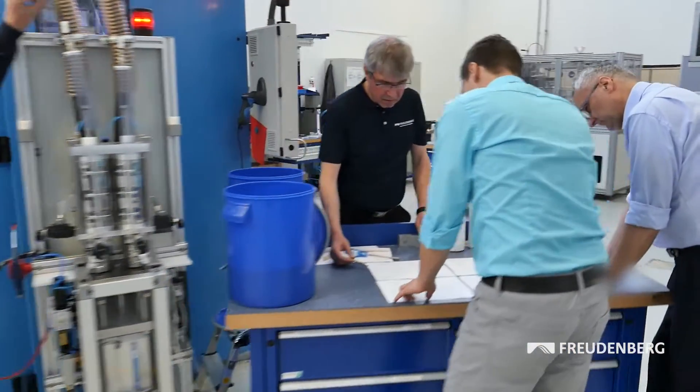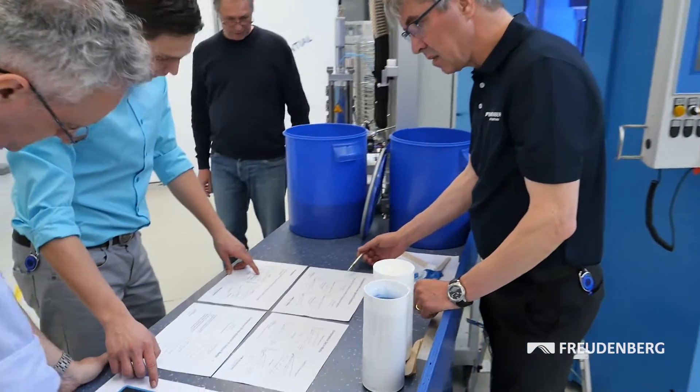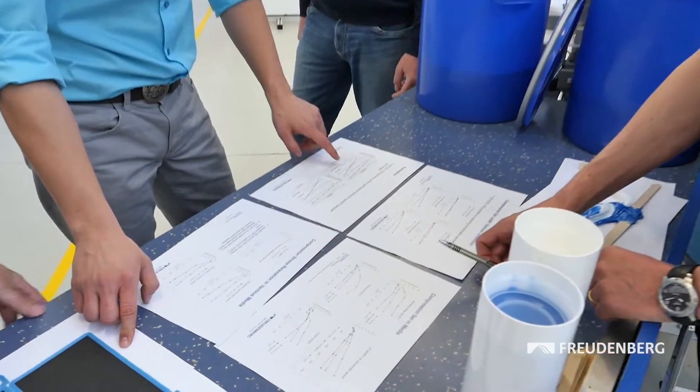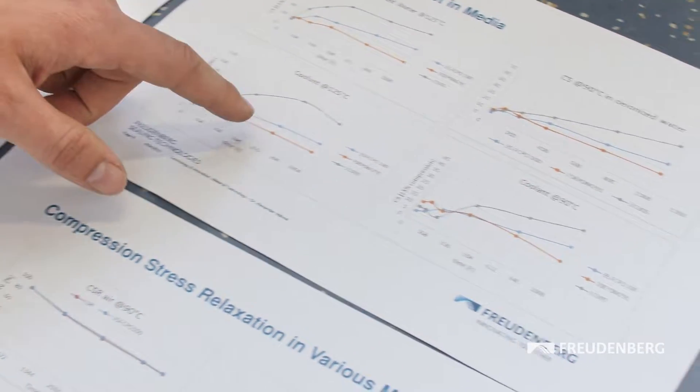However, fuel cells are very expensive — they cost five to six times more than combustion engines. One way to make the technology more affordable is through the use of innovative fuel cell seals developed by Freudenberg Sealing Technologies.